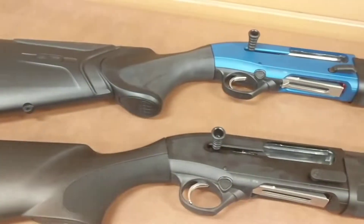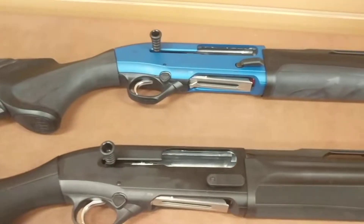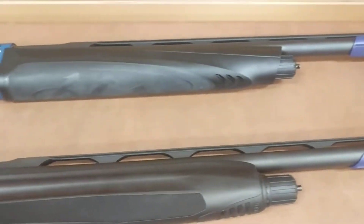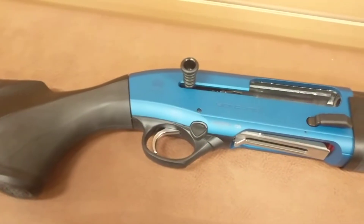We've got two really cool new additions to our showroom. We've got a 1301 Competition. We have both variations here — both the 1301 comps, but we also have here the Competition Pro.